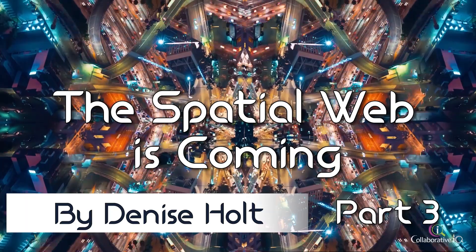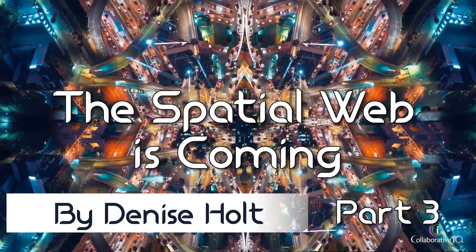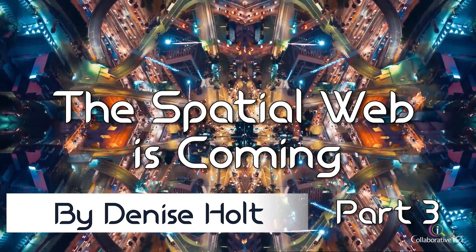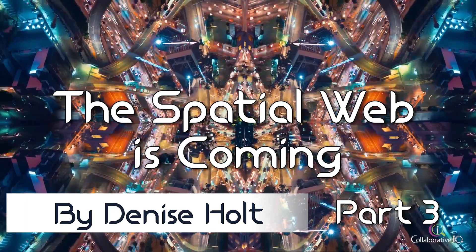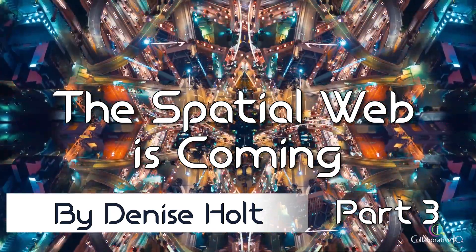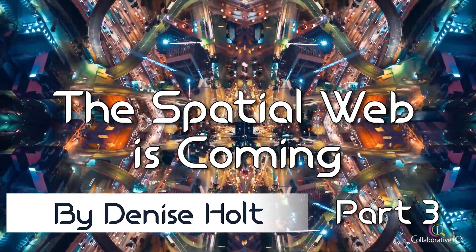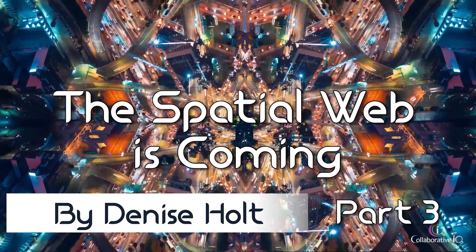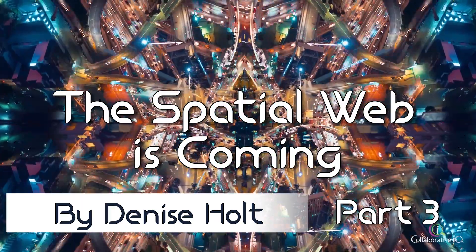In a world where it will become more and more challenging to decipher between real and digital experiences — think deep fakes — trust and verification will become paramount to our security. Distributed ledger technologies like blockchain offer a trustless, cryptographically secure architecture. In DLTs, there is no need for any third-party entity, such as a corporation, government, attorney, or accountant, to act as a trusted central authority figure. DLTs provide us with a real opportunity to shift data sovereignty, control, and security into the hands of individuals. Smart contracts, at the heart of DLTs, are a programmable set of rules stored on blockchains and run when certain predetermined conditions are met.